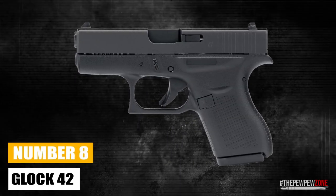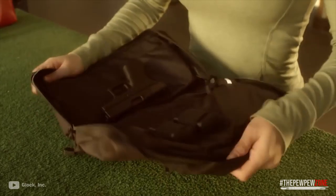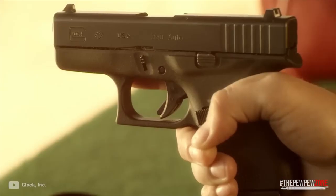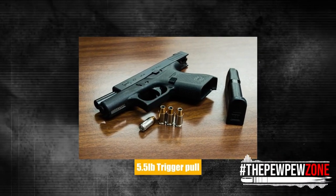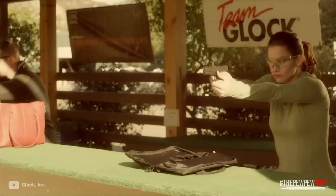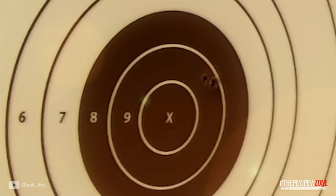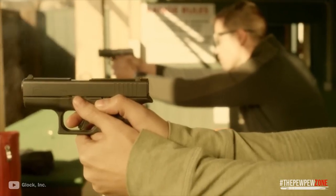Number 8: Glock 42. Although this .380 ACP automatic pistol is a touch larger than the majority of its rivals' pocket pistols, it is still a practical alternative for concealed carry. It features a 5.5-pound trigger pull, and it is the smallest pistol that Glock has ever made, measuring 5.94 inches in length. The .380 caliber is the most potent cartridge for a compact-sized pistol, despite the fact that many people have dismissed it as being inferior when it comes to stopping an opponent.